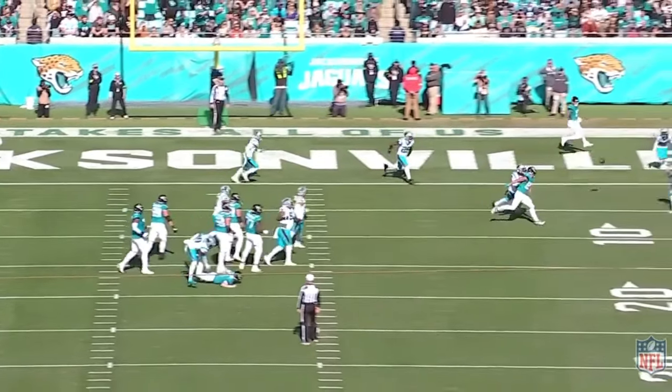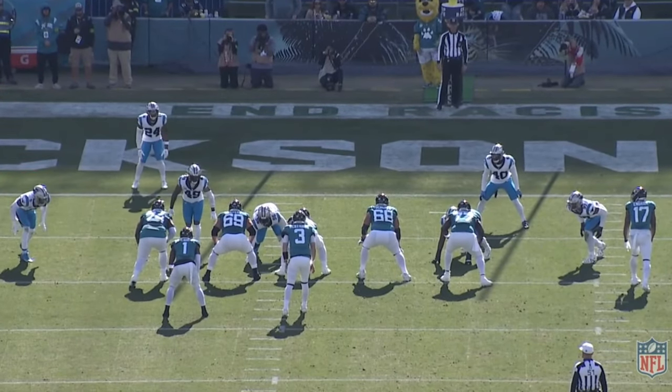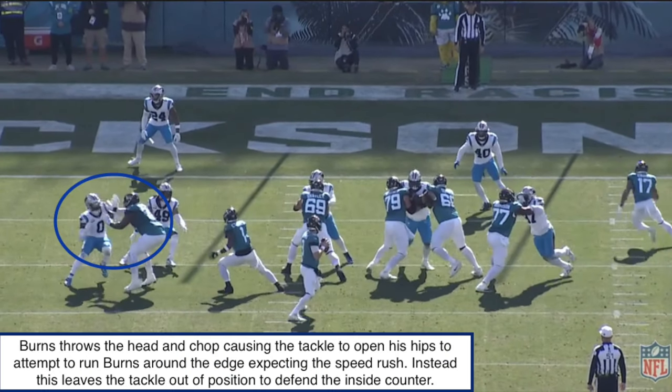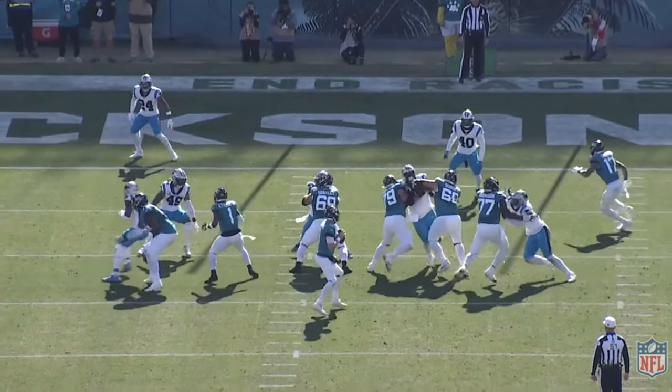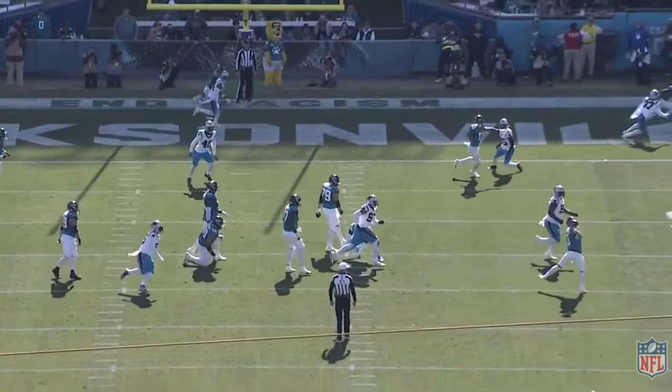The ability to go from outside to inside is always going to keep the tackle on their toes. On this next play, Brian Burns shows the head, shows the speed rush, and even brings that inside arm like he's about to do the chop rip again — but in reality he's just setting this up for the spin move back inside, which results in another pressure and another incomplete pass.